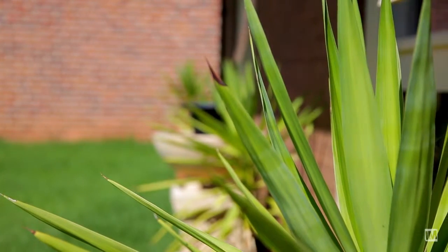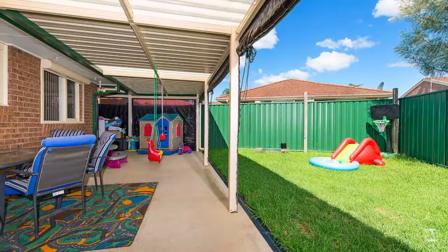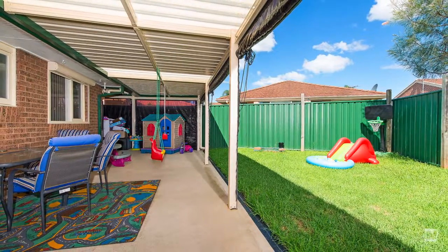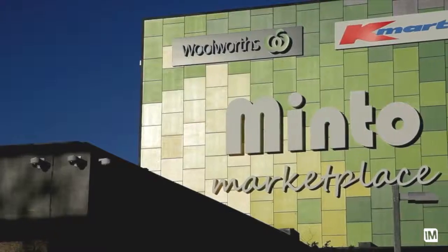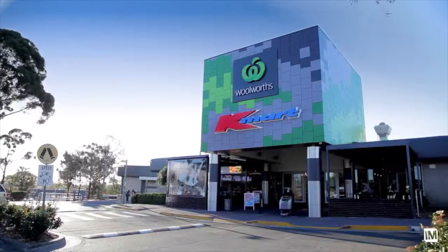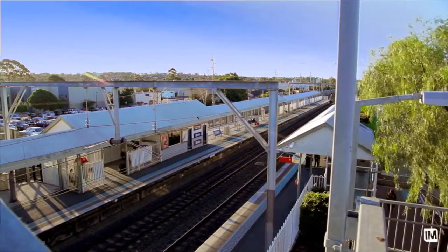Outside is wonderful if you're an entertainer or simply love to relax. The undercover pergola is perfect for both and the low-maintenance backyard will surely win you over. Conveniently located within a short distance to Minto Marketplace, Minto Railway Station and local schools.